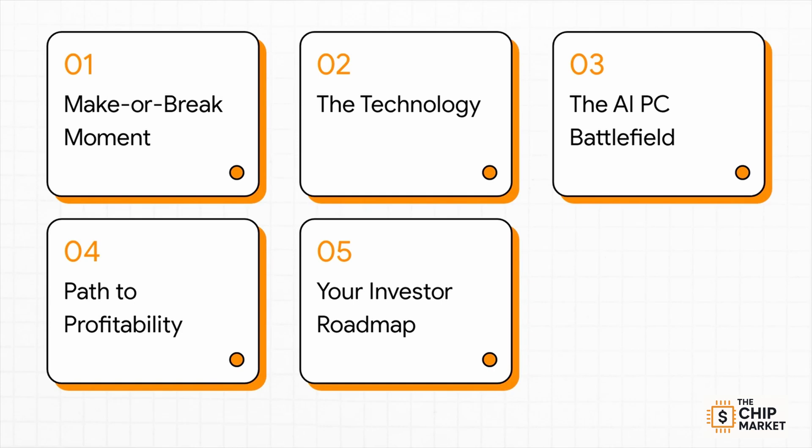Here's how we're going to break it all down. First, we'll set the stage with Intel's make-or-break moment. Then, we'll get into the tech behind Panther Lake. After that, we'll look at the AI PC battlefield it's walking into, its path to profitability, and finally, we'll wrap up with your investor roadmap.